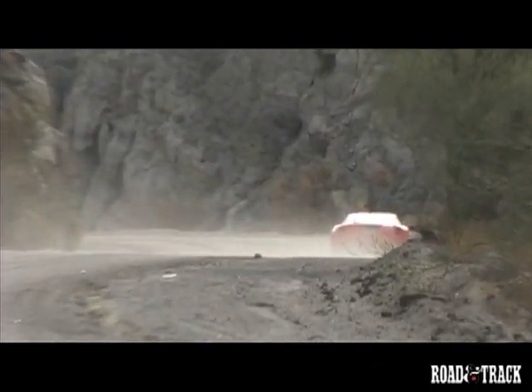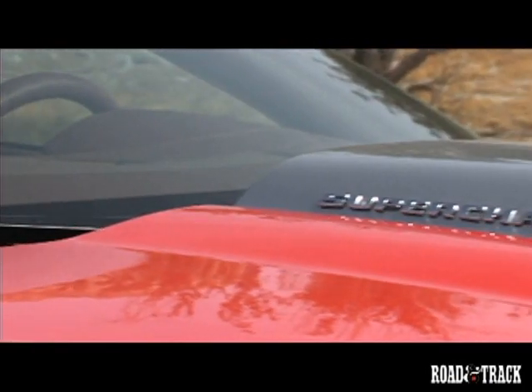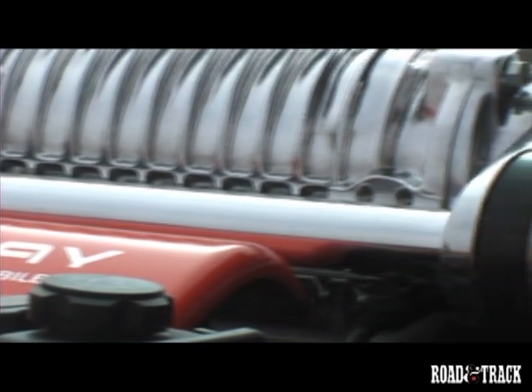This is the Callaway C16, which is a hand-built, super high performance, built-to-order version of the Corvette C6. The Callaway C16 is really a showcase for all of the performance modifications that Callaway does to Corvettes. Number one on that list is the Supercharger.